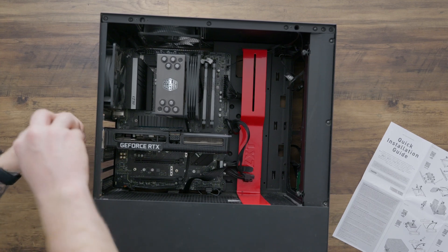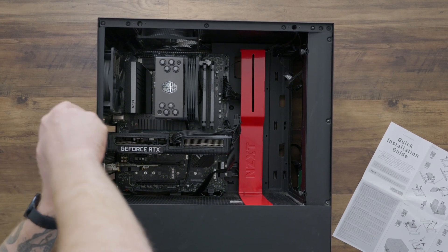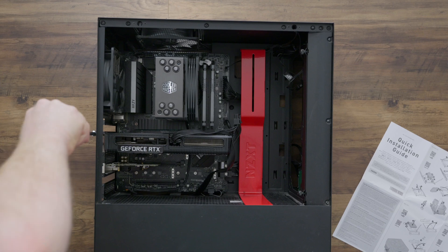The graphics card is back in — just tighten that down. Double-check that you have no wires lingering around, everything has the power required, and you should be complete.